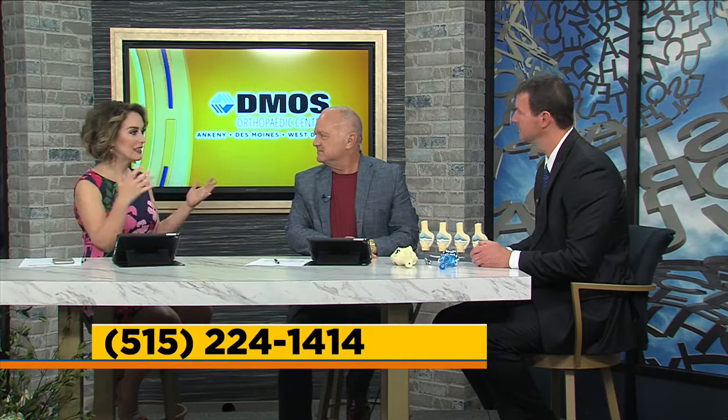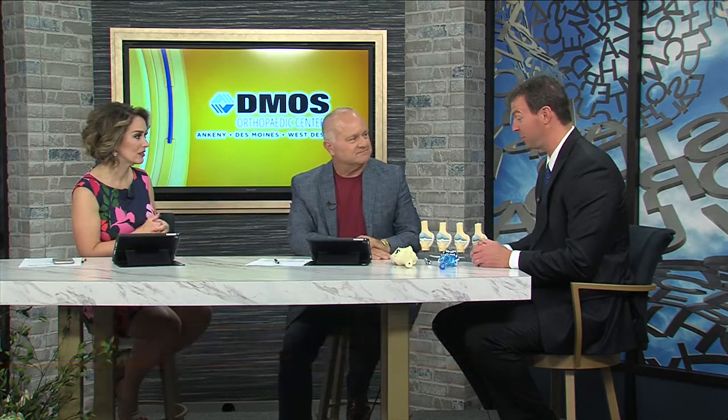That's great description and great visuals to give people an idea of how this is done. If people want more information or have a situation that might warrant one of these two procedures, our phone number and website are the two best places to go. The current phone number is 224-1414, and that will direct you to all three of our campuses — I'm located up in Ankeny. With current technology, these replacements are expected to last 20 to 25 years. Hopefully if you're getting this at the right time, it's the last time you'll need it.